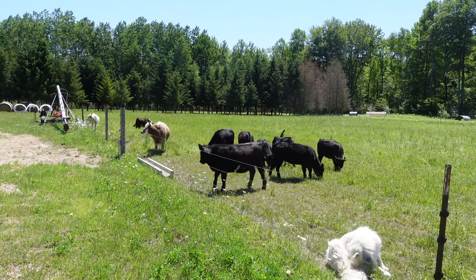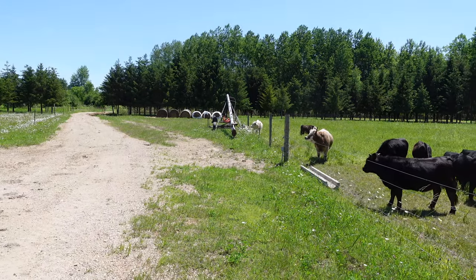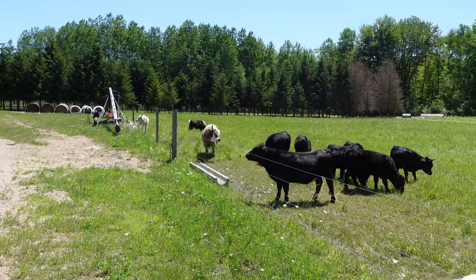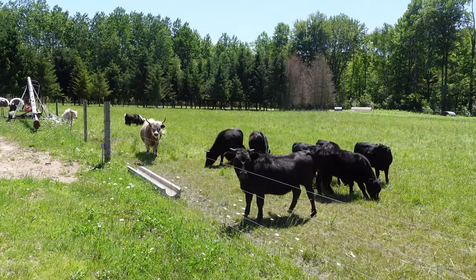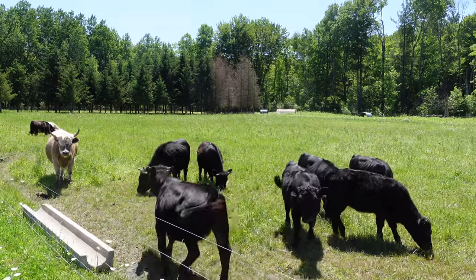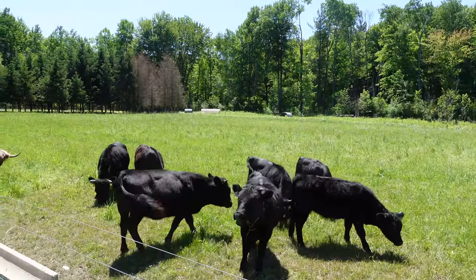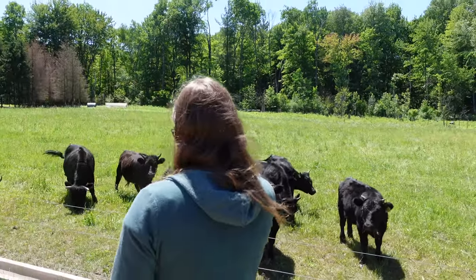So how old are these? These girls are all a year old except for that one closest — she'll be two. These girls are so much smaller than ours.